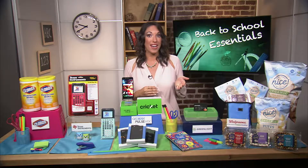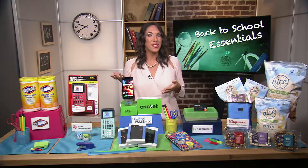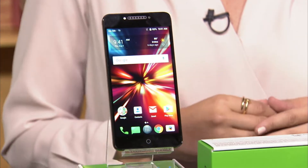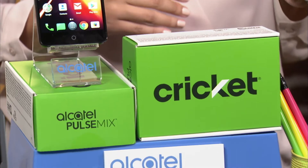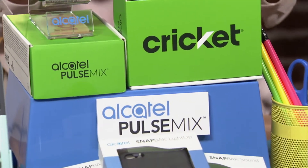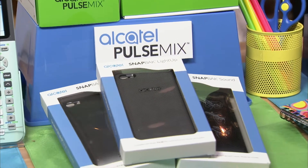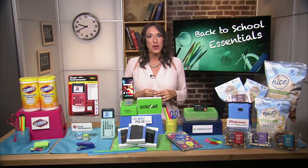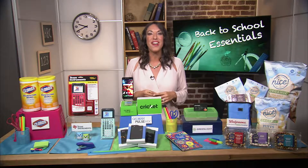One of the biggest trends for teens right now is personalization, whether it's their back-to-school gear, accessories, even their technology. The Alcatel Pulse Mix lets them boost the fun and function of their smartphone and personalize the device to make it uniquely theirs. They can mix and match different Alcatel snapback accessory covers, from light-up visual alerts to high-energy sound, even extra power. You can pick one up exclusively at Cricut Wireless or on their website starting at under $30.